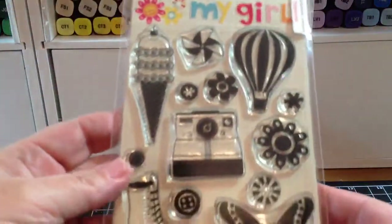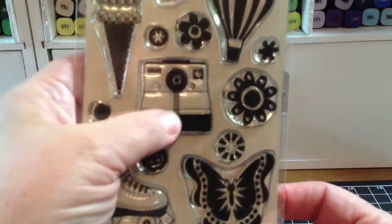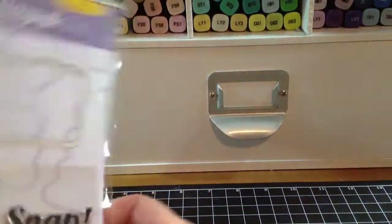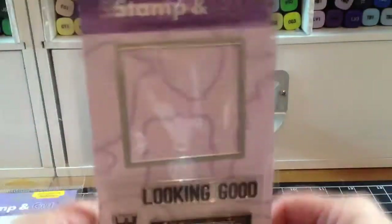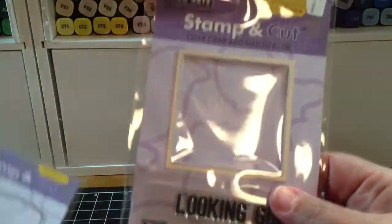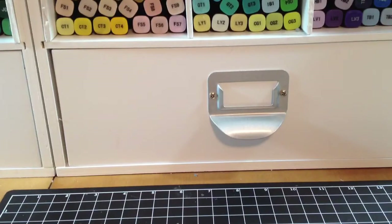And then I got this My Mind's Eye stamp set, My Girl, from the My Girl collection. I just love this roller skate and this Insta camera — I just thought that was so cute — and a little pinwheel. And then I got two of their exclusive Hero Arts stamp and cut sets. I got the Smile — 'Oh Snaps,' the camera one — and I got the one that says 'Say Cheese,' and it comes with a die. The camera one comes with a die too. So that's my little haul and my share.